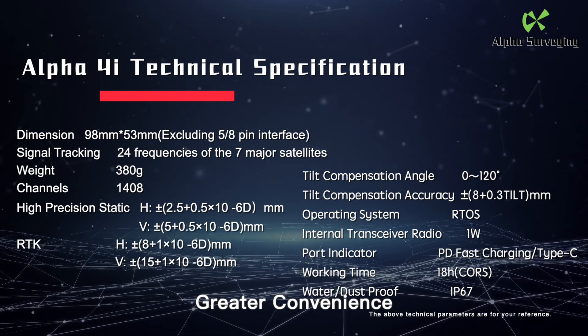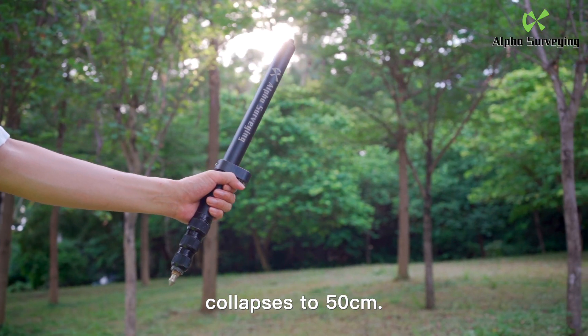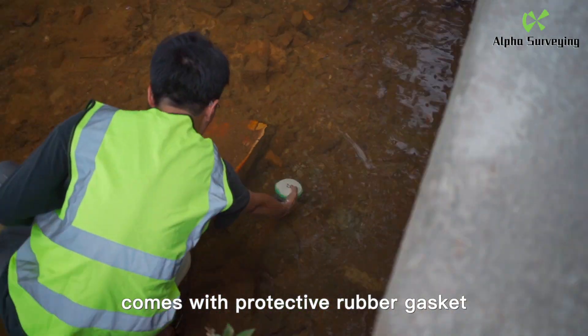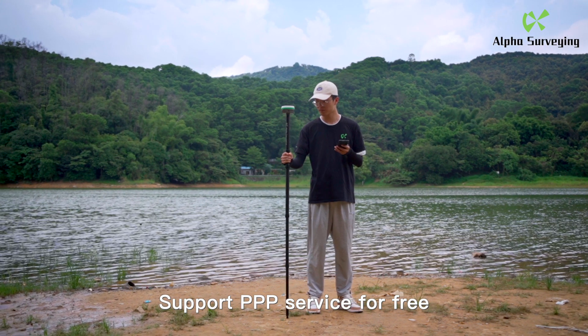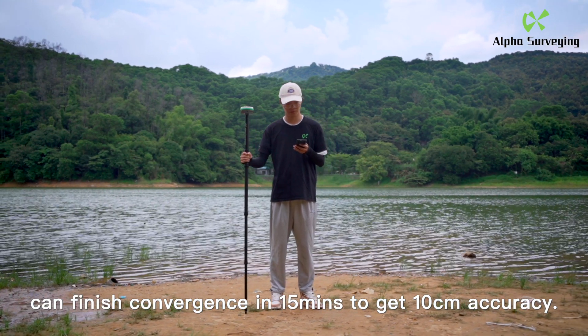Greater convenience: 1.5-meter portable centering rod that collapses to 50 cm. IP67 dust-proof and waterproof, comes with a protective rubber gasket. Supports operation with external power banks. Supports PPP service for free — can finish convergence in 15 minutes to achieve 10 cm accuracy.